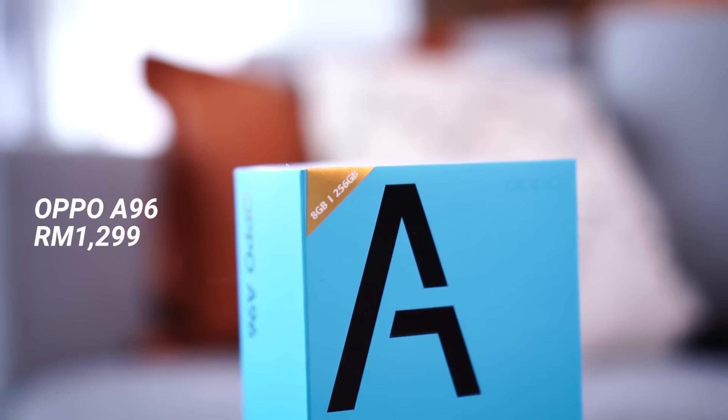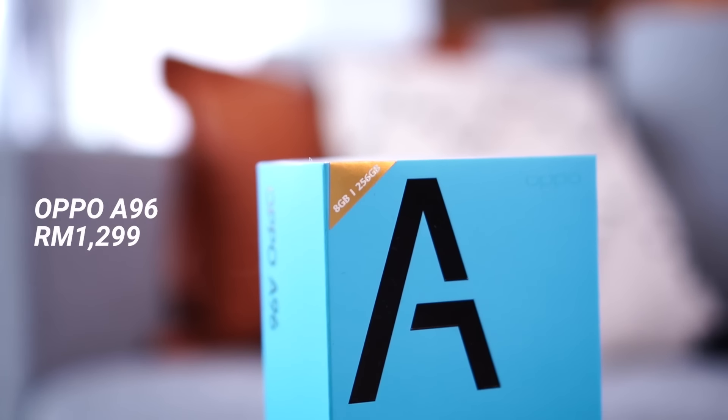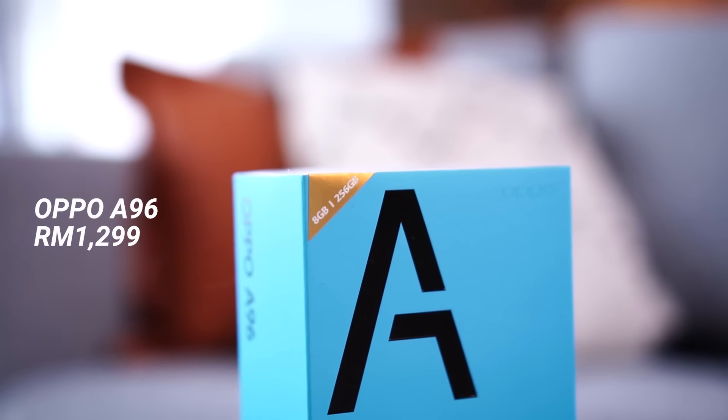Before we begin and talk about all that new stuff, we have to talk about the price. Here in Malaysia we only have one specification and that goes for RM1299. So without further ado let's just jump into the first thing that you need to know about the Oppo A96.